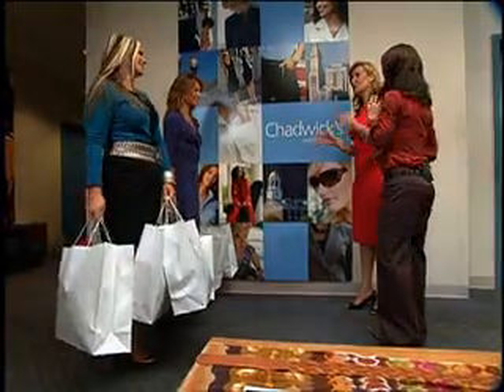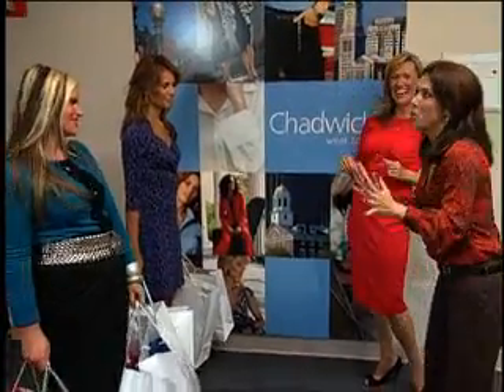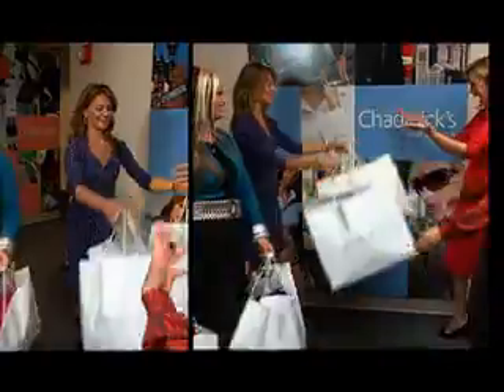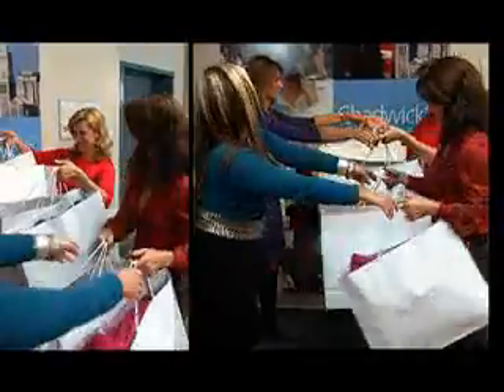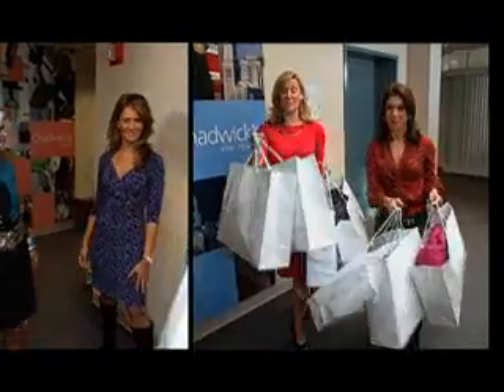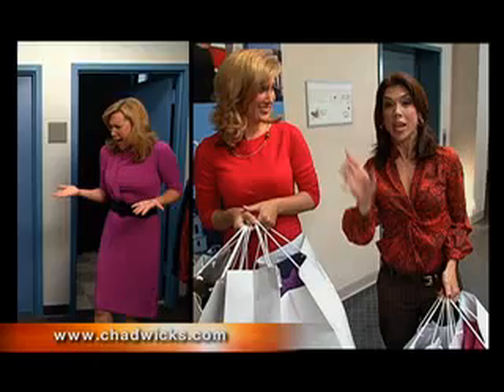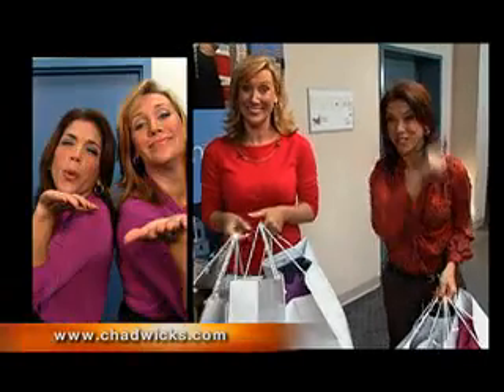Thank you guys so much. We had such an awesome time. So much fun. Bottom line — royal treatment galore. Here are your goodies. Now we are like celebrities with all your new fall fashions. We'll see you Monday. And speaking of Monday, if you want to tune in, we'll be here with JoJo. She has the rules for fall fashion. And if you like anything you see — if you like her dress, you like my shirt — it's very easy, you can purchase it. Go to Chadwicks.com. See you soon.